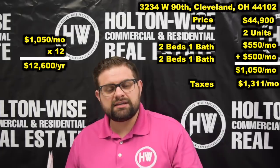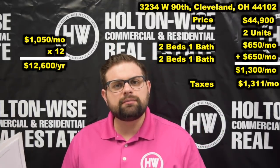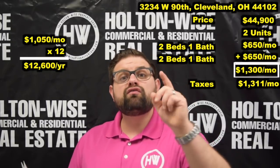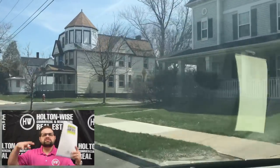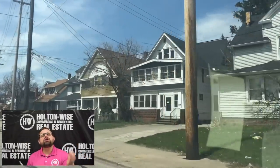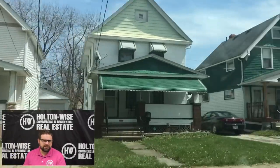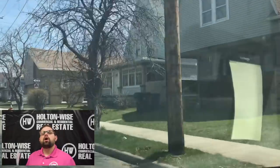The upside to this: when these tenants finally do move out, or if you decide you want more rent, after a Holton Wise renovation to these units, we can get the rent up to about $650 a month for each unit. So theoretically, we could have this asset producing at least $1,300 a month for you down the road. That would bring your gross rent for the year to $15,600. If you look at this neighborhood, this is just a pure rental area — duplex after duplex after duplex. Holton Wise literally has hundreds of duplexes all right around this property. We are familiar with this tenant base and the exact types of renovations we'll need to do to these units to increase that rent from $550 all the way up to $650.